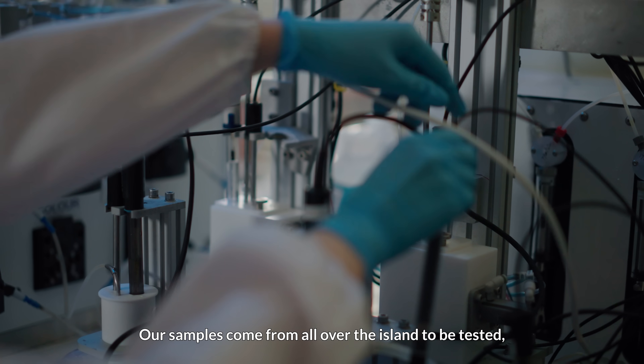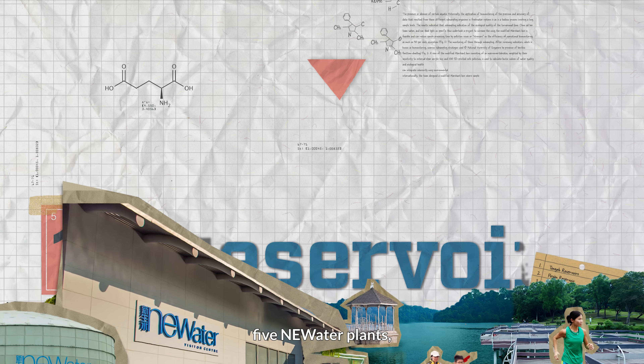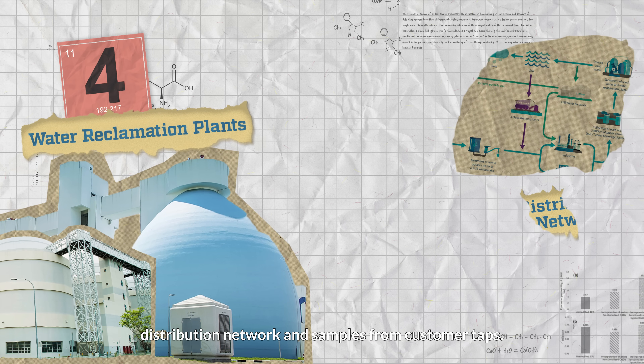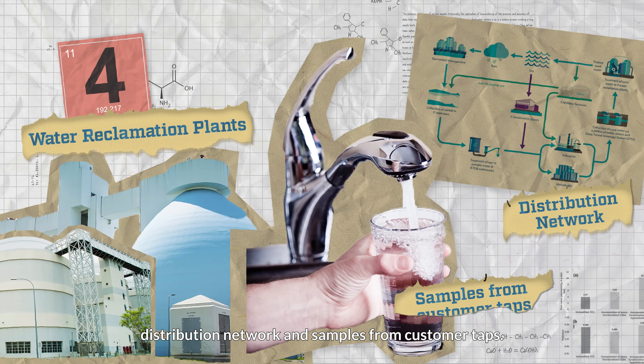Our samples come from all over the island to be tested — from Singapore's 17 reservoirs, 5 NEWater plants, 5 desalination plants, 4 water reclamation plants, distribution network, and samples from the customer's taps.